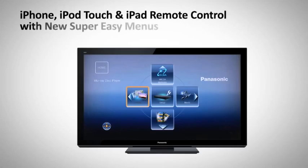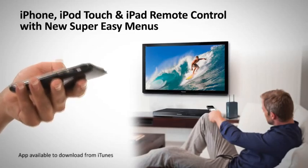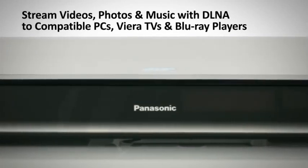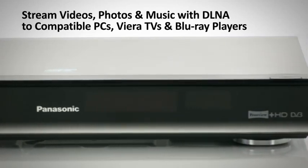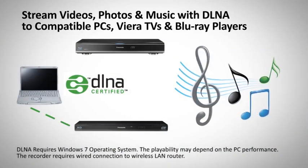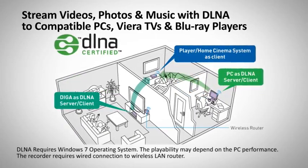Choose from stylish and customisable on-screen menus and the option to use your iPod, iPhone or iPad as a remote control. DLNA technology allows this recorder to link with your home wireless network to send videos, photos and music to compatible devices. You can even pause an HD show downstairs and restart on your TV upstairs.